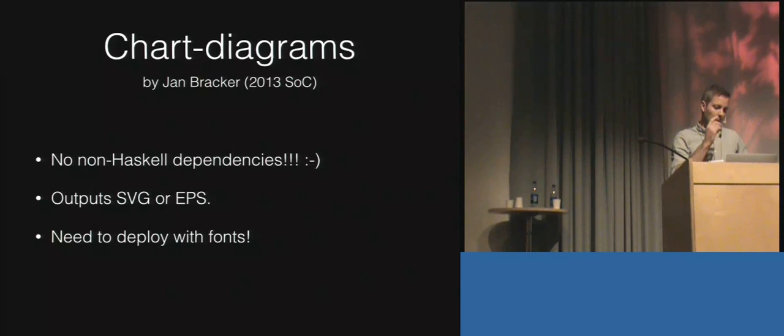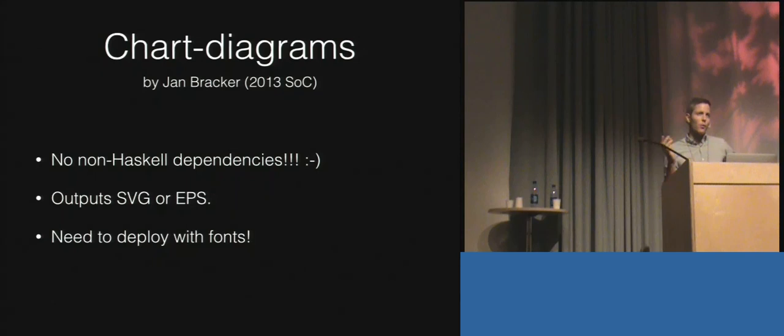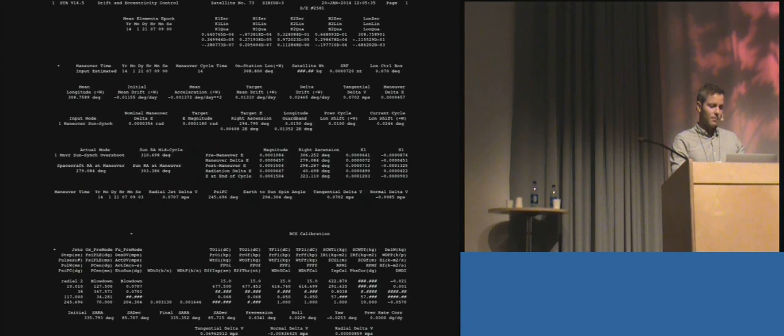Something critical is the Cabal dependency management. I also use Parsec to parse these text files. In terms of metrics: these are all small applications. The biggest one took maybe 60 hours. Some took two hours, some about a week. I have a proprietary library called AstroStay plus some public libraries reused from GitHub. Quite a few lines of code overall, but not very many written specifically for this customer.